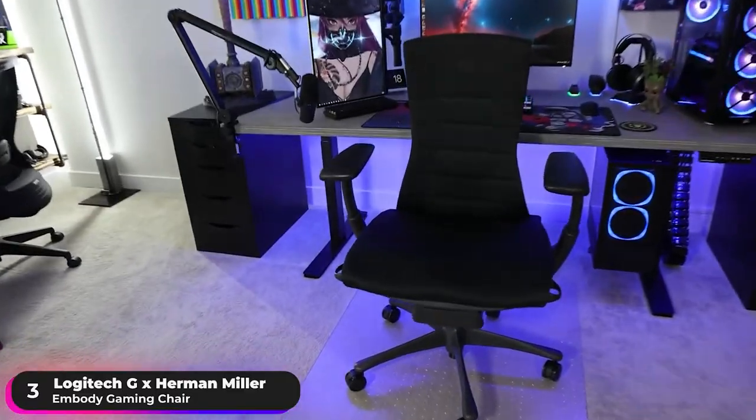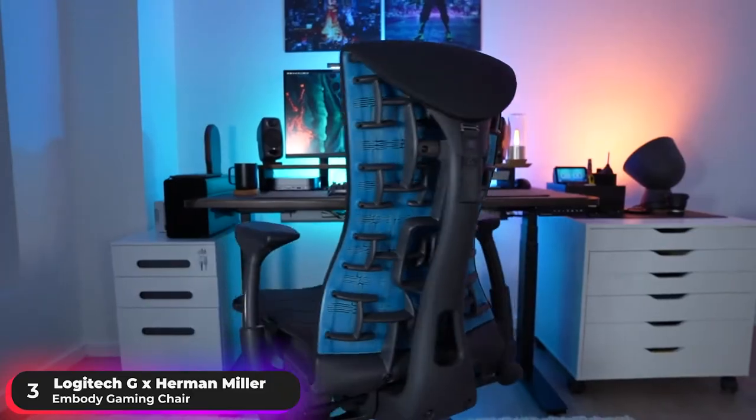If your top priorities are comfort and support, definitely check out the Logitech G and Herman Miller Embody Gaming Chair.